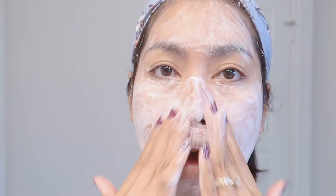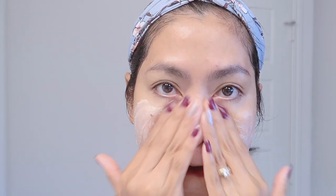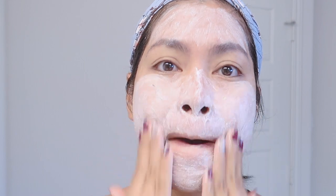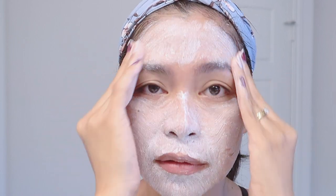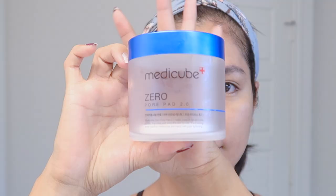Our third step is to exfoliate. Exfoliating means removing dead cells from our skin. This step will make our skin appear brighter and more firm. Take a small amount of the product on your palm and gently roll it in circular motion on your face, then wash it off after a minute or two. A quick reminder: don't over-exfoliate because it can also remove the natural oils from our face.